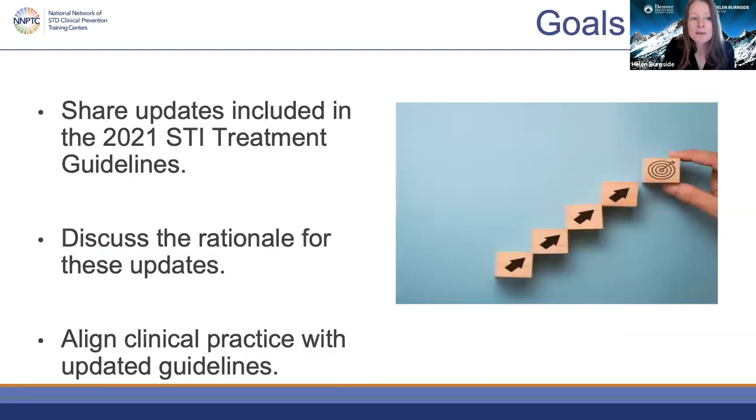For the webinar today, our faculty will share updates included in the 2021 STI treatment guidelines, discuss the rationale for these updates, and align clinical practice with updated guidelines. We will be presenting for the first 65 to 70 minutes and will have about 20 minutes to answer your questions. Please submit questions through the Q&A function in the Zoom toolbar.